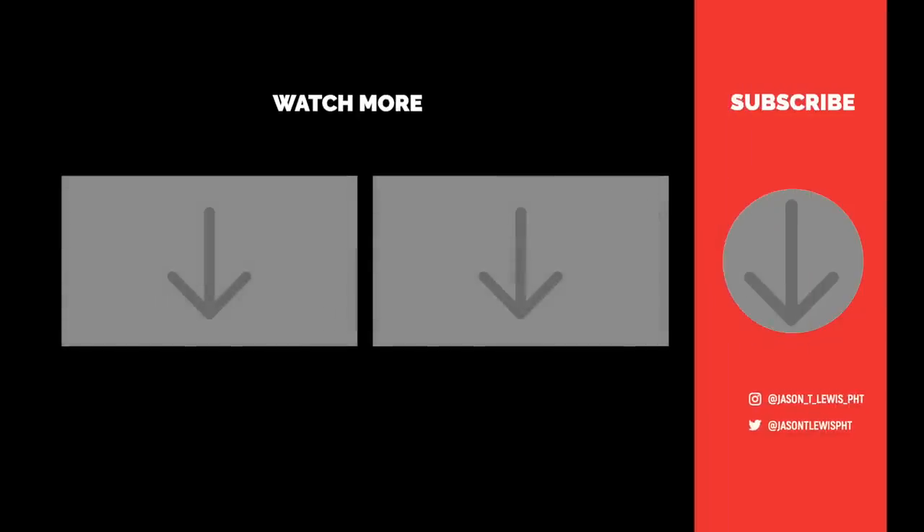Hey, you're still here and you haven't left yet — maybe you want to watch another video. There are a couple of videos here I suggest you check out. Also, hit me on the social medias, and don't forget to subscribe to the channel. I'd love to have you back again sometime soon. Thank you so much for being here.